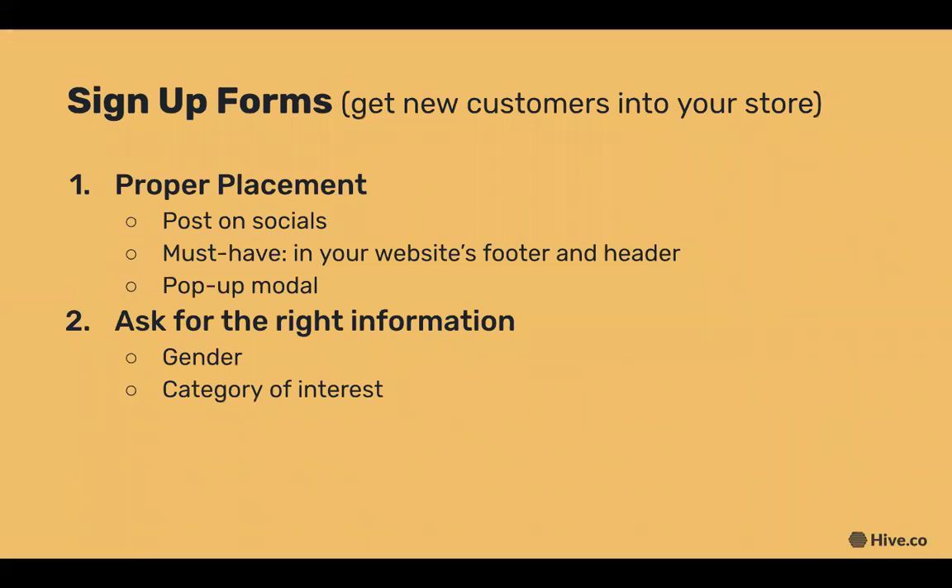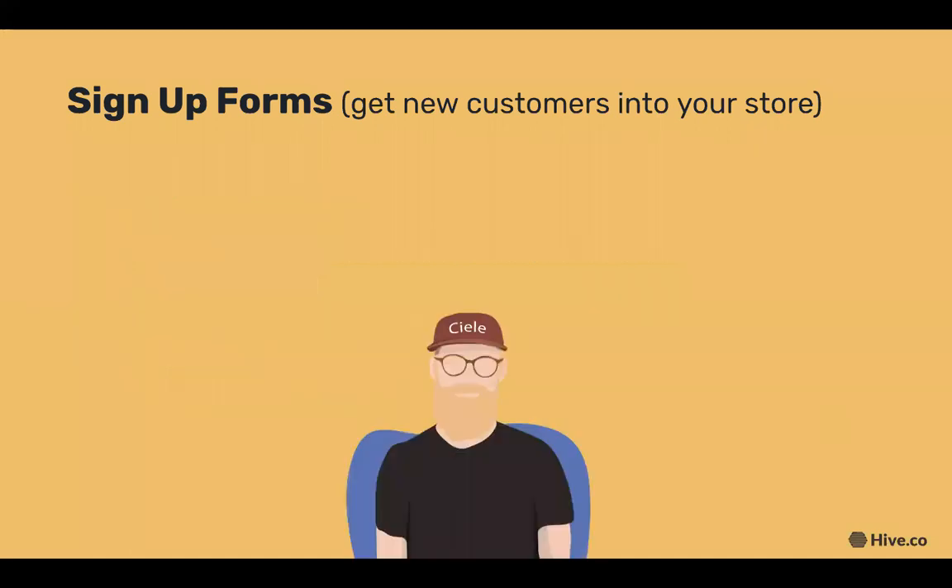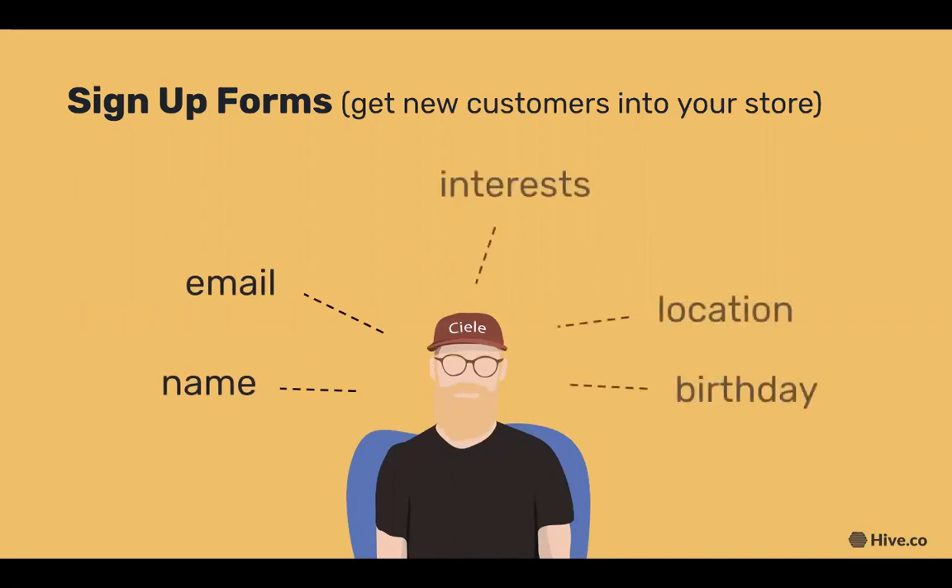One of the most important things with your sign-up form is asking for the right information. For example, if your store has men's and women's clothing, asking for gender is usually recommended, as well as category of interest. Gathering this information helps you send more targeted emails your customers are actually interested in. If I only knew a customer's name and email, I'd send a general newsletter, but with their interests, location, and birthday, I could send much more targeted emails they'd be more likely to engage with.